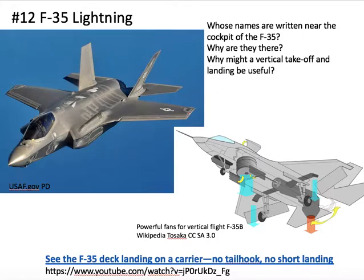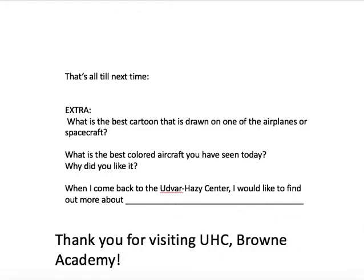There's lots more to see and do. As you go round, did you see cartoons or artwork on airplanes? Were there any with impactful colors? And think: when you come back to the Udvar-Hazy Centre, what artefact would you like to find out about? It may be space toys, space and aviation clothing, or more about aviation art. Thank you for visiting the Udvar-Hazy Centre from Brown Academy, and have a safe trip back.